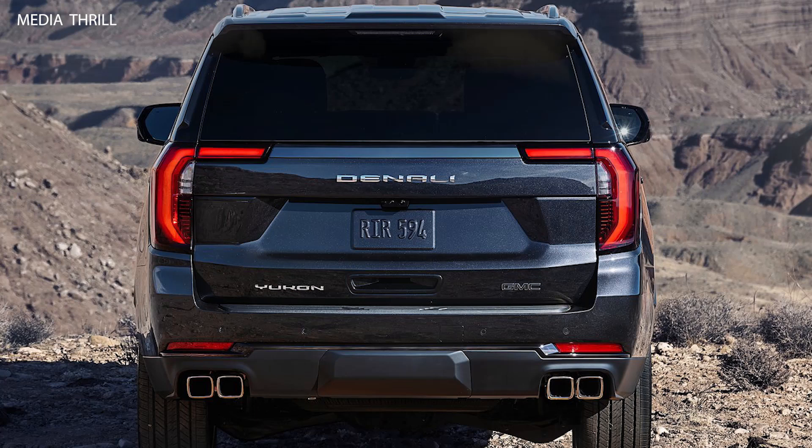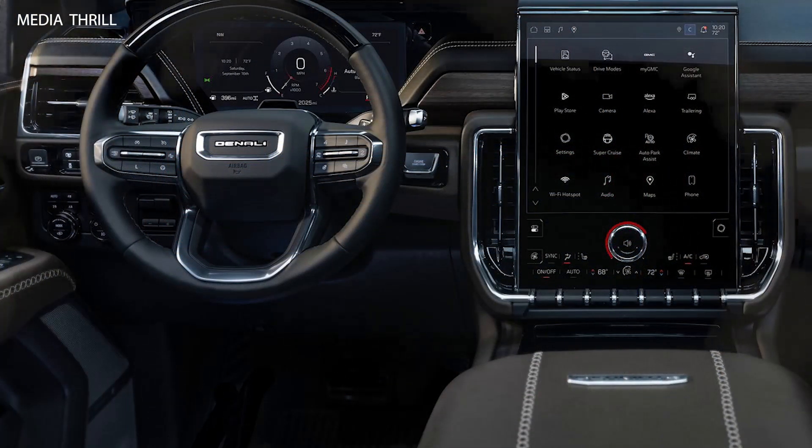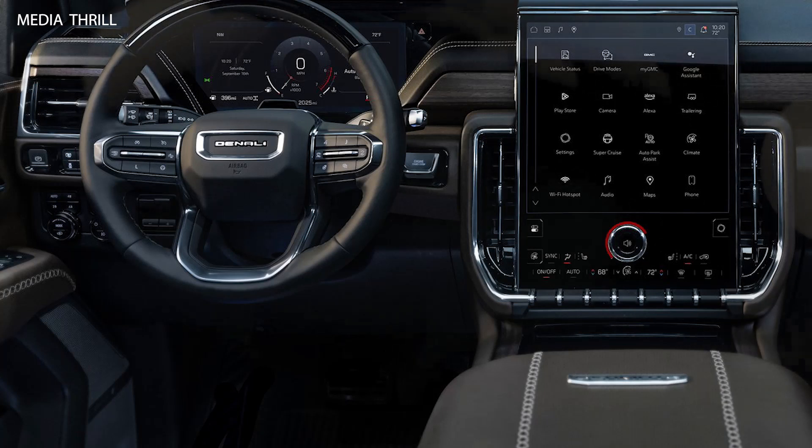Advanced Driver Assistance: The 2025 Yukon Denali comes with GMC's Super Cruise, an advanced hands-free driving technology for compatible roads, allowing for semi-autonomous driving.